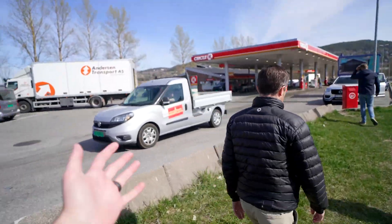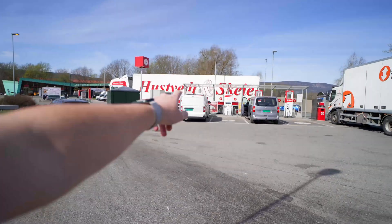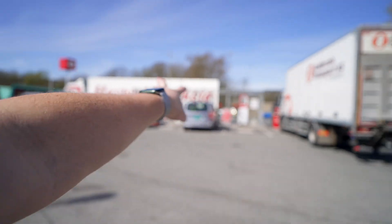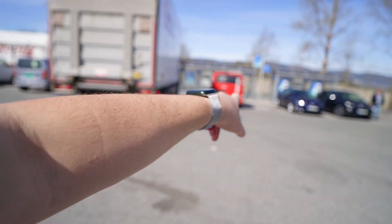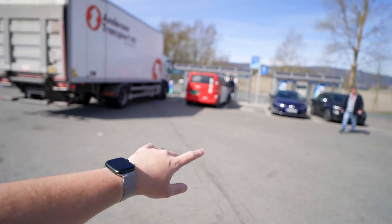Here we have 250 kilowatt Tritium units, 250 kilowatt ABB Terra 150s, and then we also have some Mer stations over here — one Delta and two others at 50 kilowatt, and then a 150 kilowatt — and it's all at Circle K.